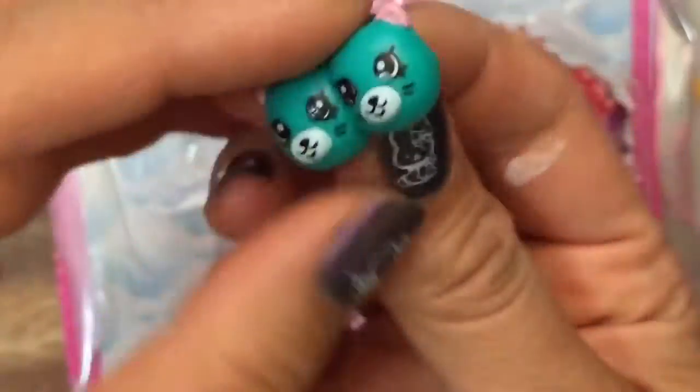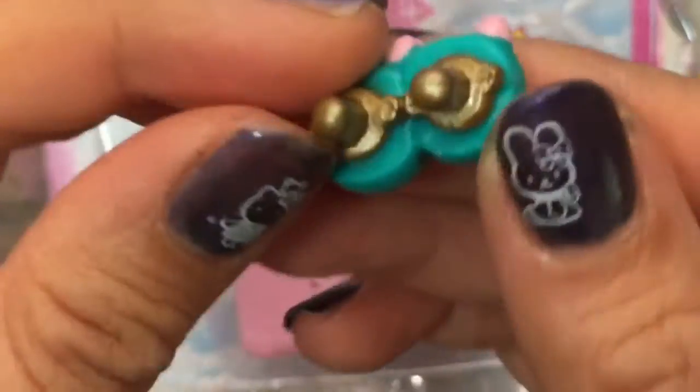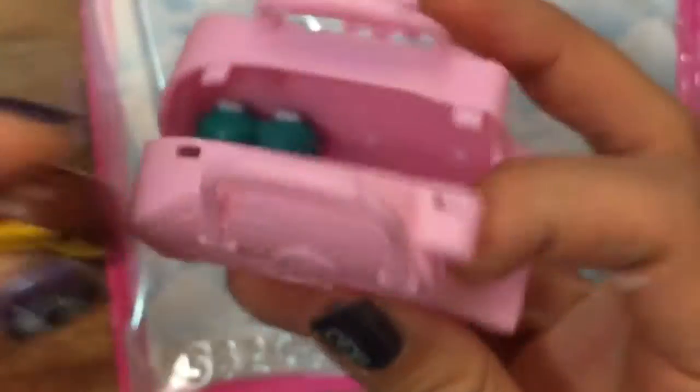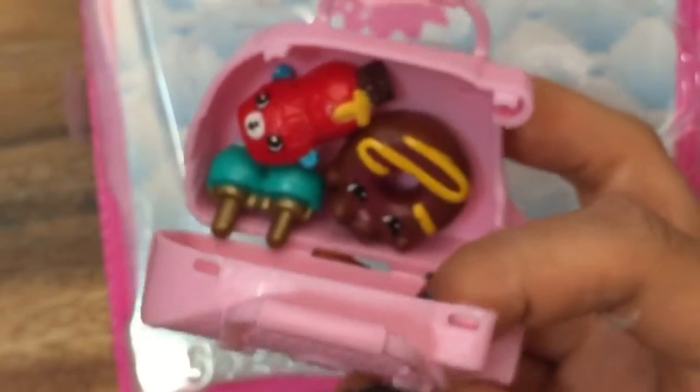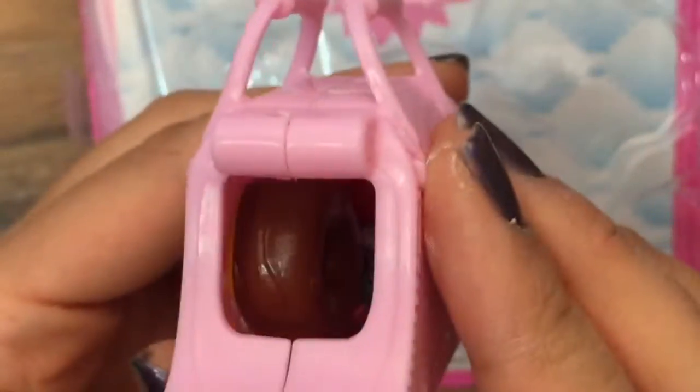They're just so cute, the food ones, and I'm really excited. I hope I get a Petkin in this so let's open this up and see what's inside. Oh my gosh I got the earring twins! I love the earring twins. They're stuck together and they're earrings and they're little kitty cats. And that also comes with this little container where you can put all your little Shopkins — it's like a little pet thing. You can put your Petkins in there too. You can't close it with everything but there's your little container.